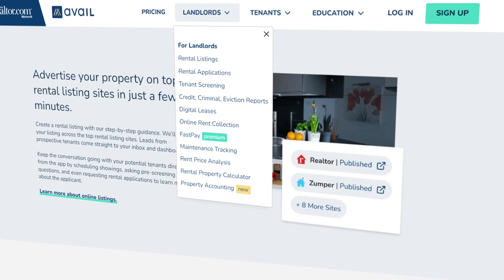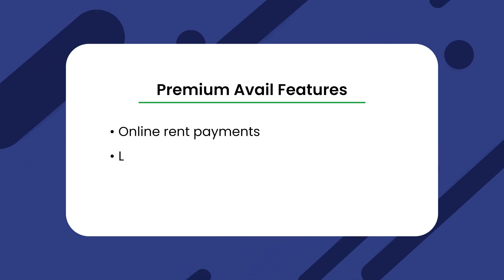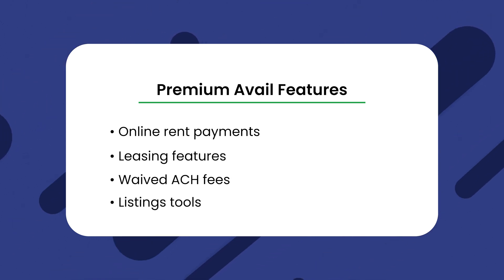Let's start by diving into what features Avail offers. Right off the bat, it's important to understand that Avail is divided into two buckets: the free and paid account. The premium version of Avail offers access to features such as online rent payments, leasing features, waived ACH fees, and listing tools. With the free version, you have access to some of these features, but not others.